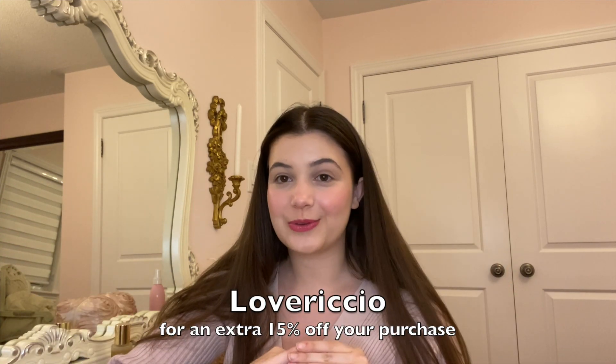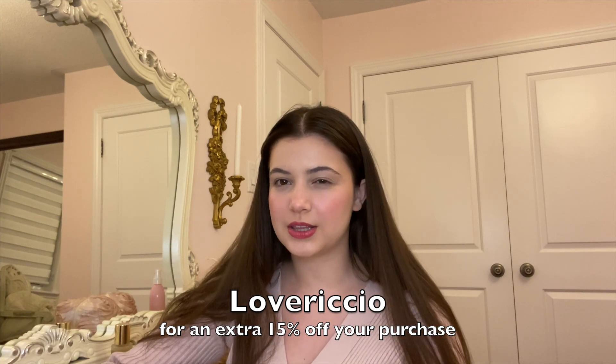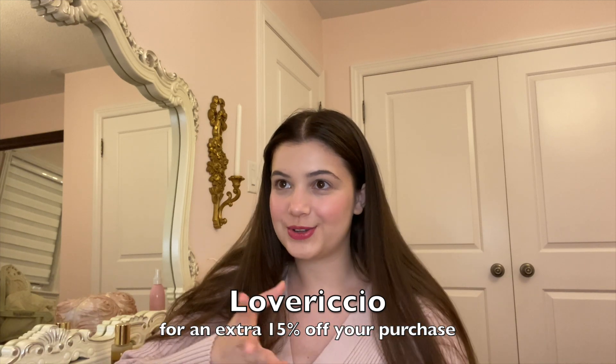This video is also in partnership with Romley, who I've worked with before. They've sent me a couple of pieces, so I'm going to do a little mini try-on haul and use some of the pieces they sent me as examples for styling these transitional outfits.